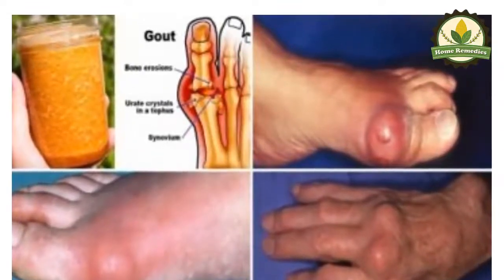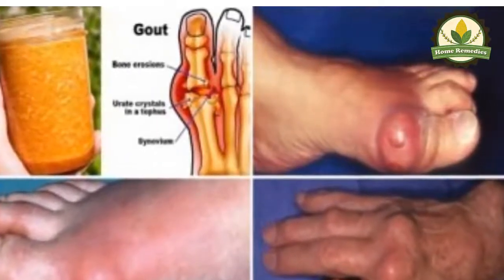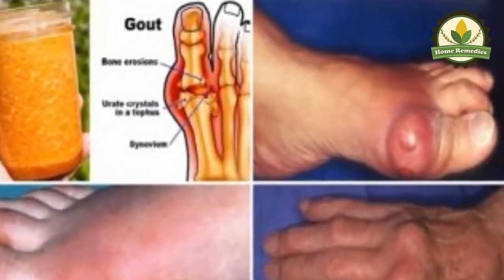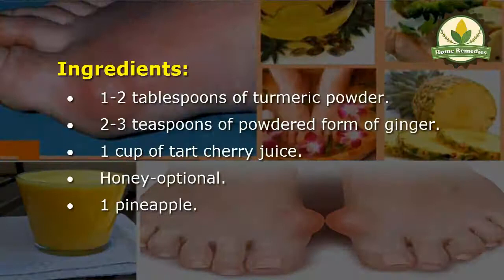Fortunately, gout can also be treated completely naturally. The natural remedy we are offering today consists of simple ingredients, treats and prevents gout symptoms, and has been found to be even more effective than anti-inflammatory pharmaceuticals. Ingredients: two tablespoons of turmeric powder, two to three teaspoons of powdered ginger, one cup of tart cherry juice, honey (optional), and one pineapple.